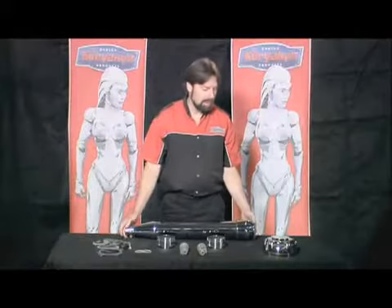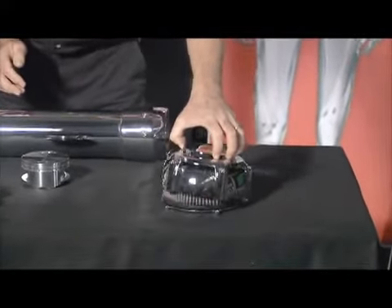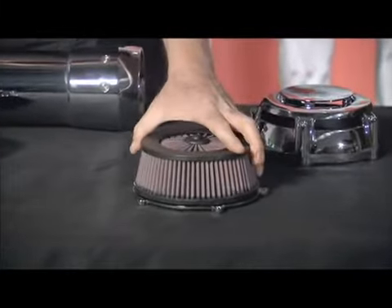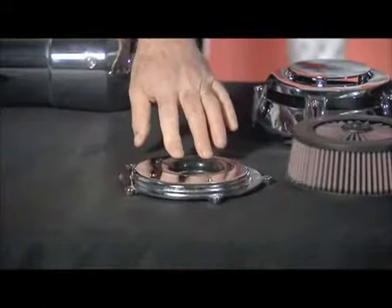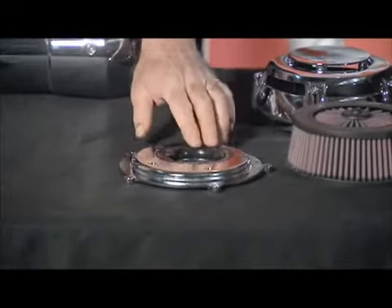We have a Hi5 air cleaner in this instance. It's got the end-breathing technology, a custom-built K&N air filter element, and the backing plate has a snap-in parabolic curve radius, which is the best entry you can have.